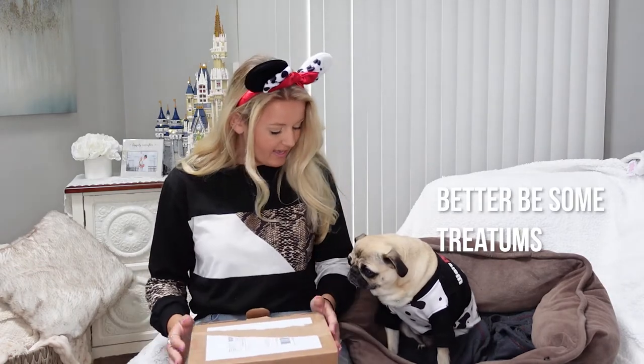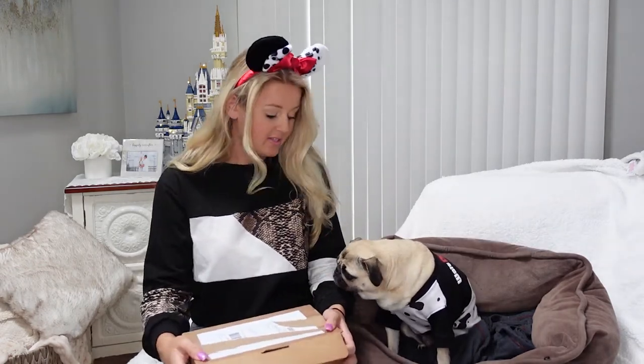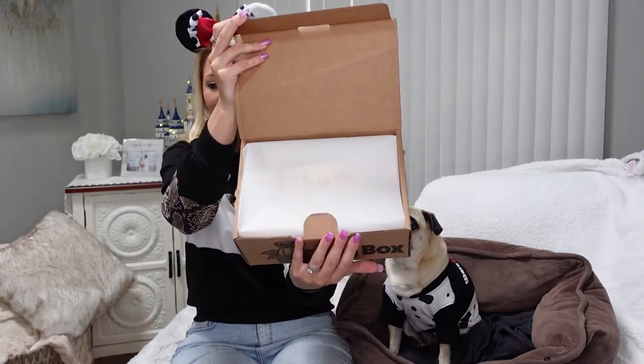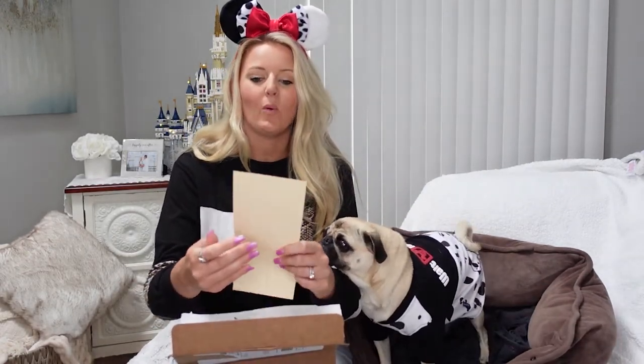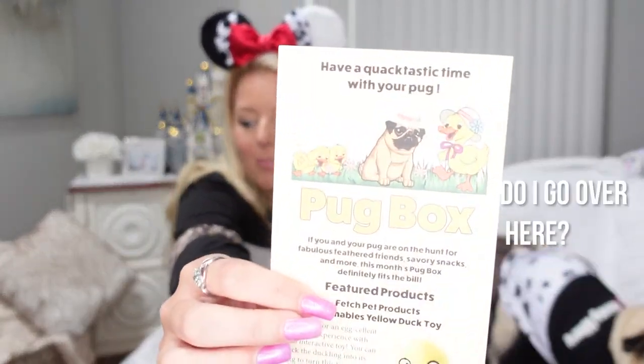What do you think you're going to get, Joy? All right, let's see what we got. We have some tissue paper on the top — that's what it looks like when we open it up. Joy, are you excited? How cute. It says 'have a quack-tastic time with your pug.'